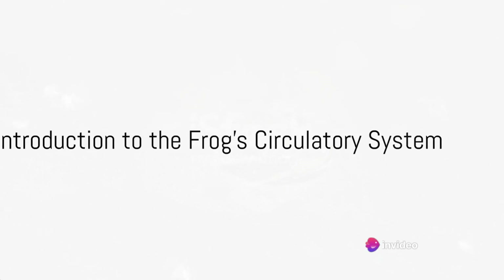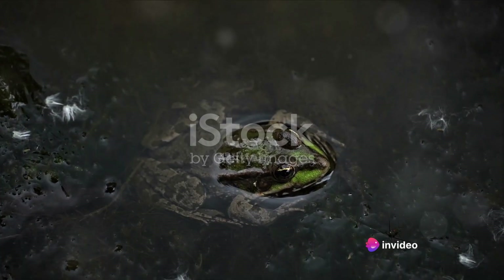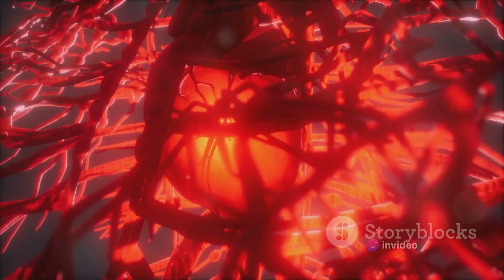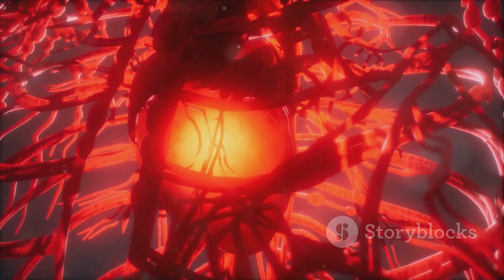Have you ever pondered how a frog, a small amphibian, keeps its body functioning? What's the secret behind its hopping energy? The answer lies in its fascinating circulatory system.